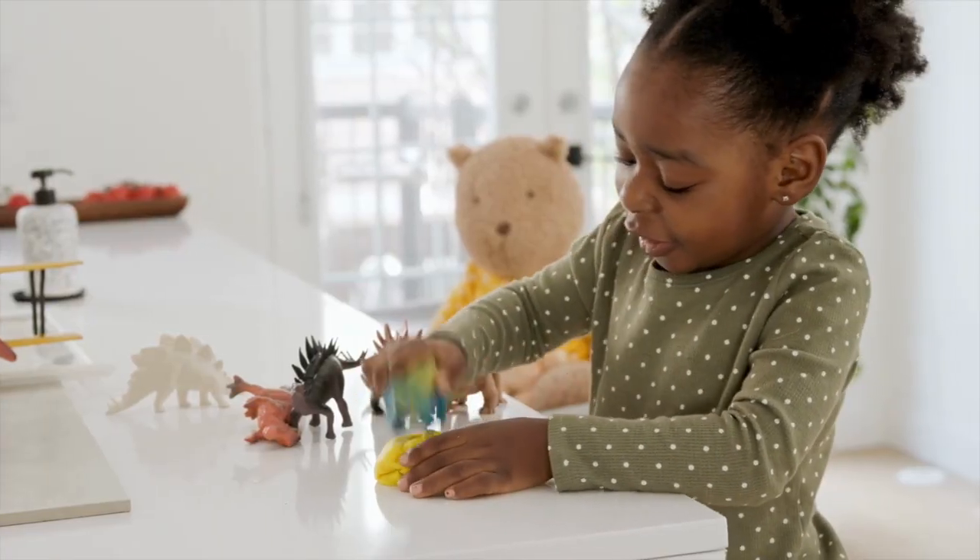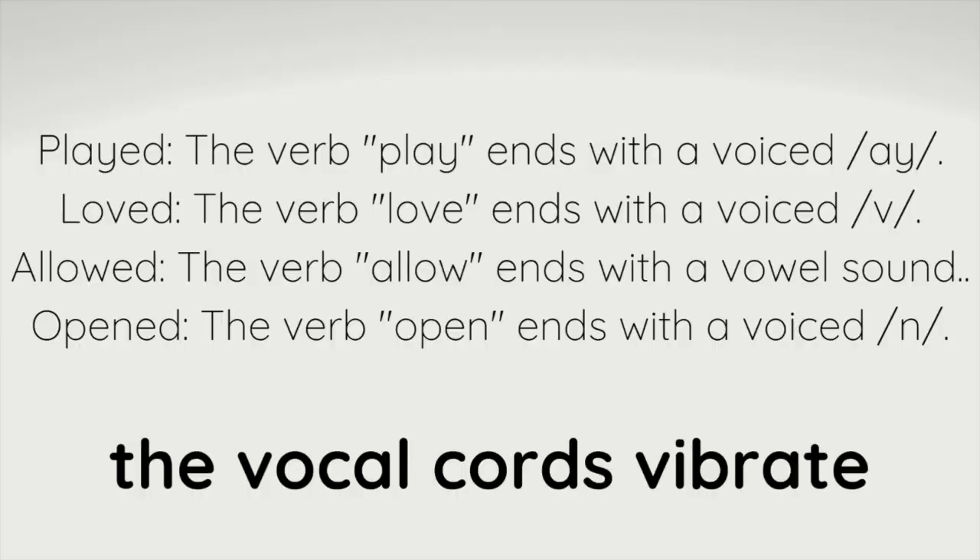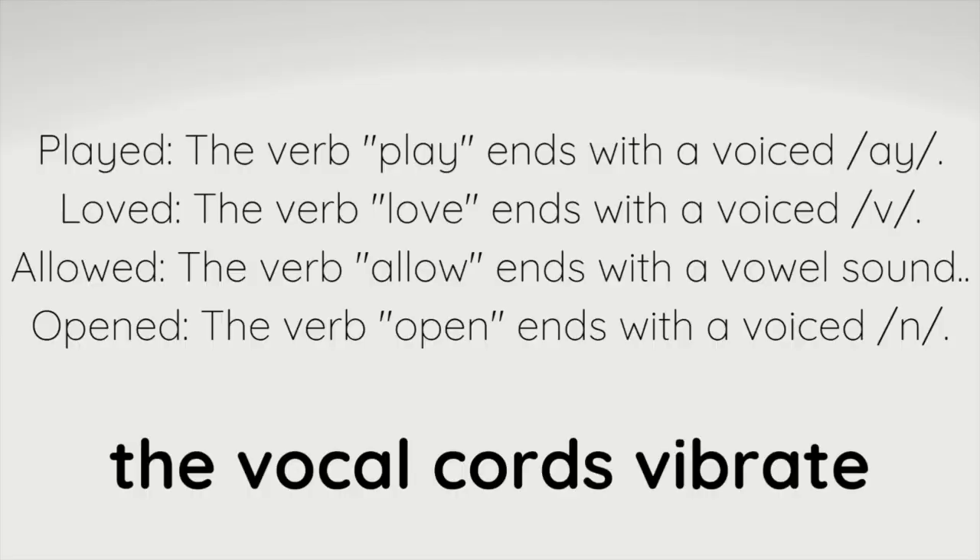The next one is the 'D' sound. Listen to these words: played, loved, allowed, opened. All of these end with a very strong 'D' sound. In this case, the vocal cords kind of vibrate. 'Played' — did you hear how there was almost this vibration? 'Loved.'